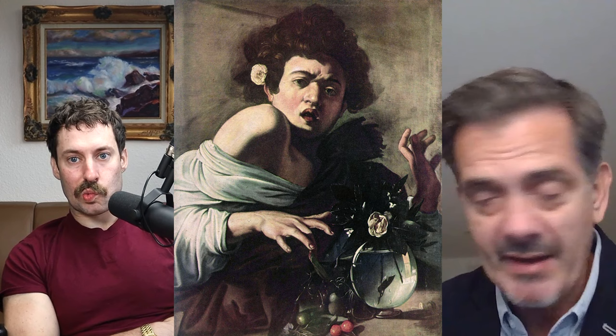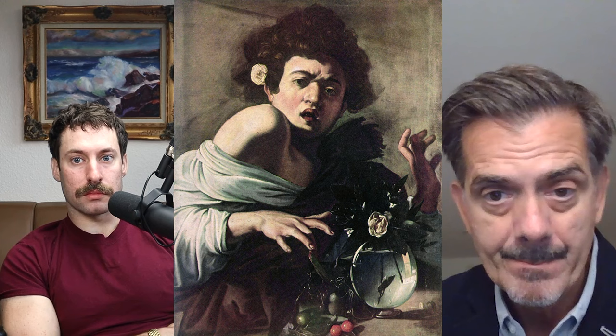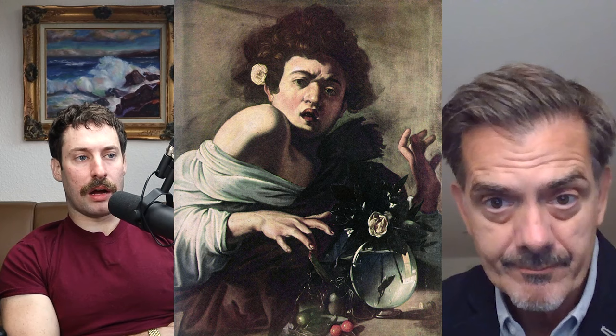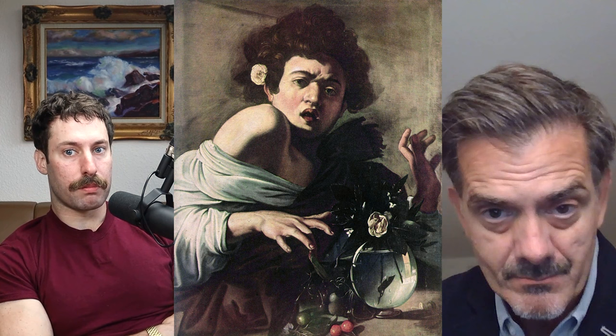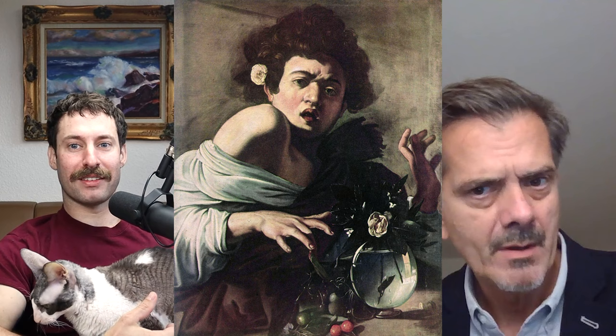The revolutionary thing about Caravaggio that everyone remarked upon was painting from live models and not making drawings — painting directly on the canvas. I think the next painting we'll get to is one where these models really come to the fore. But before we move to that one, I'm guessing you've seen Tim's Vermeer? The documentary? No, I don't think I've seen that.